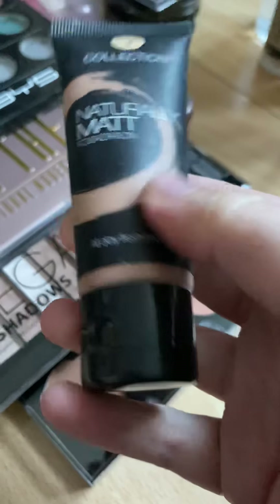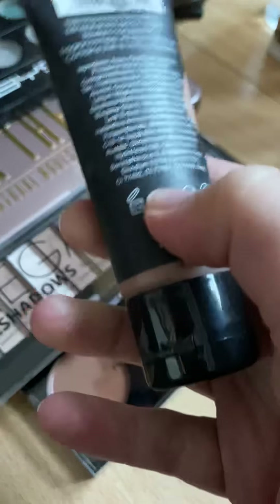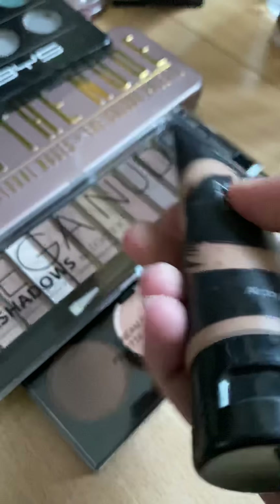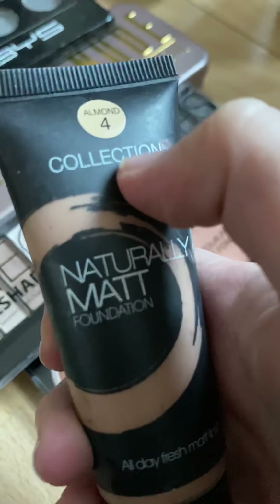This one is the All Day Fresh Matte Finish — that is not matte — but it comes out really watery. I don't recommend it. This one is also four almond.